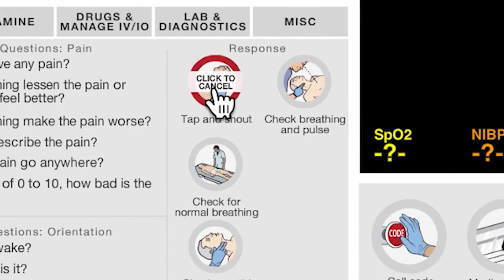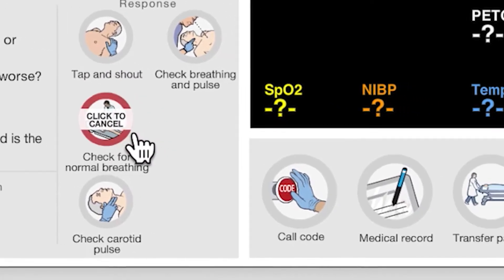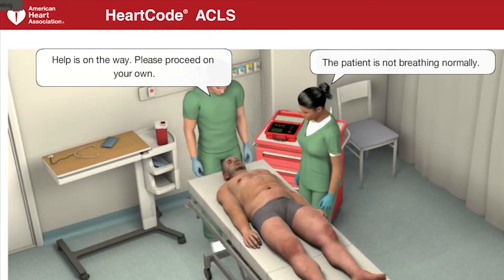These scenarios engage sequential and critical thinking skills in cardiovascular, respiratory, stroke cases, and more.